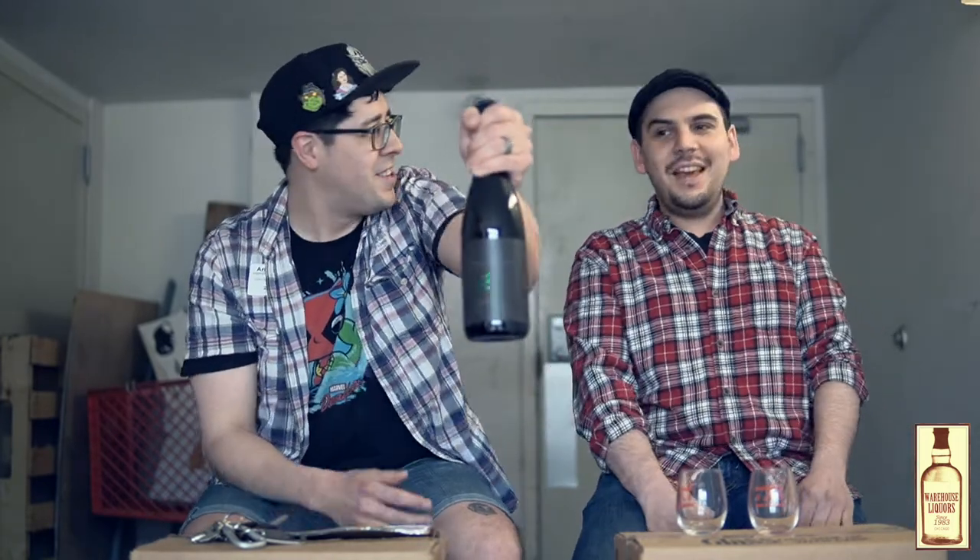Hey guys, Aaron and Armando here. We're not in our typical place at all, but we're going to be releasing a special beer right here, right now. At the time you're watching it, it is the first packaged stout from Phase Three Brewing.